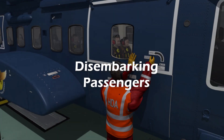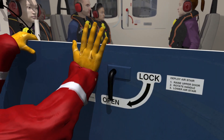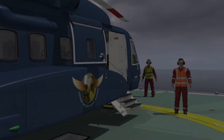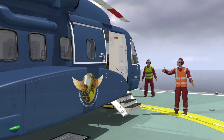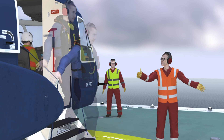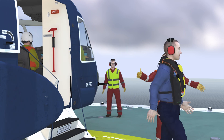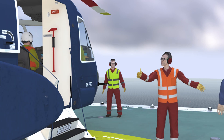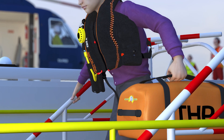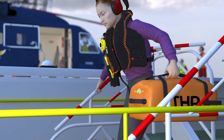Once the bags and cargo have been offloaded, one of the HDAs will open the cabin door and, with permission from the pilot via the HLO, signal to the passengers that it is now clear to disembark. Passengers are now allowed to undo their seatbelts and proceed to the closest and safest exit. The second HDA will position 90 degrees to the cabin door and stand just clear of the rotor disk to direct passengers via the safe zones. Passengers must follow the directions of the deck crew at all times and must ensure three points of contact when descending any stairs from the helideck to the heli lounge or waiting area.